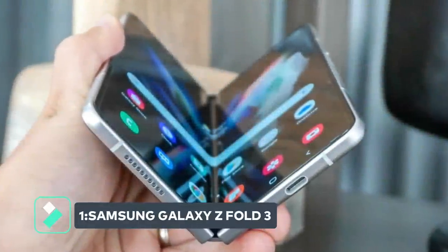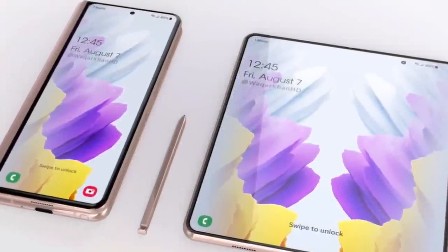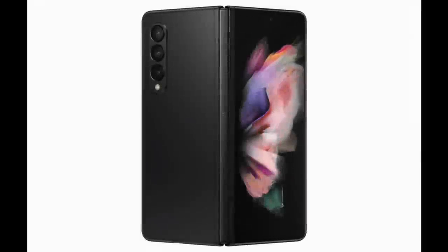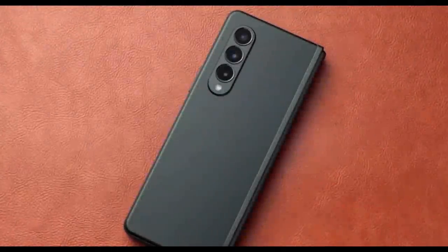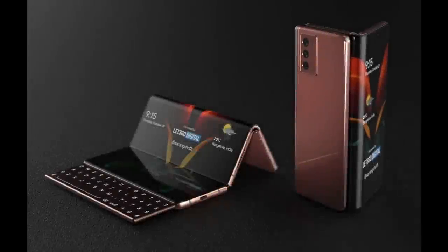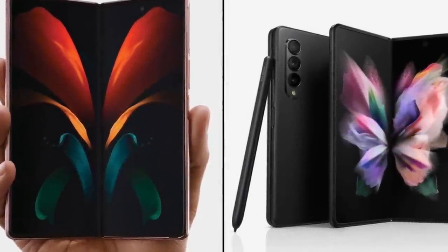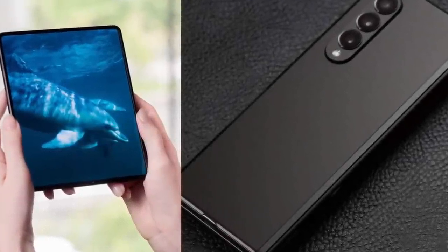Number one: Samsung Galaxy Z Fold 3. The Samsung Galaxy Z Fold 3 is the overall best foldable phone of 2022. It comes with features that other phones on this list lack. For example, the Galaxy Z Fold 3 is the only foldable phone of 2022 that has support for S Pen and is certified IPX8 water resistant. It's also the only foldable smartphone of 2022 to feature an under-display camera technology. These unique features add to the powerful Snapdragon 888 5G chipset powering the phone and the incredible build quality.